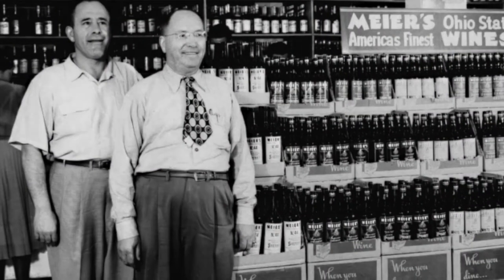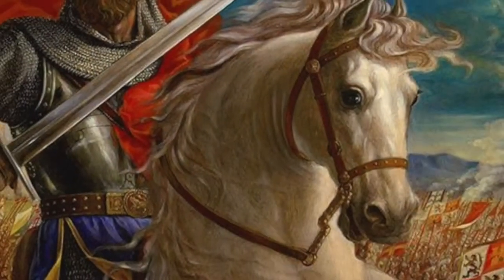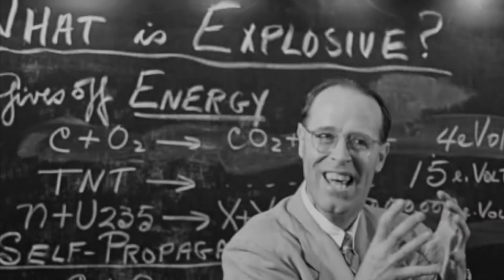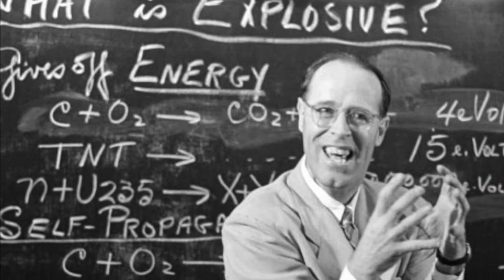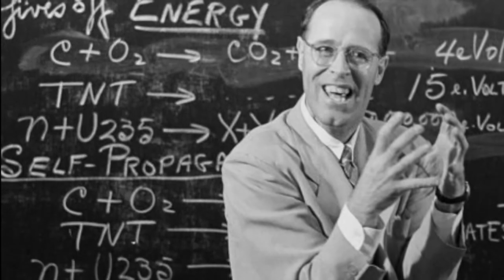Now if the good folks behind the counter can't help us, what are we to do? Well, it's the five o'clock hour to the rescue. In this episode, we're going to attempt to clarify some of the words and phrases that you might see on a whiskey label. Let's begin.